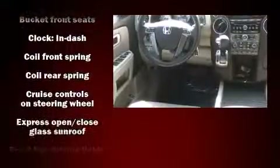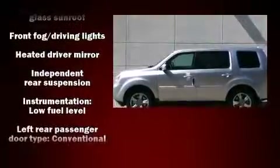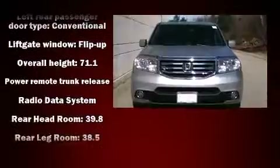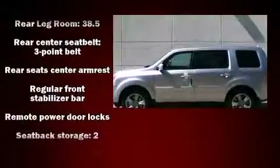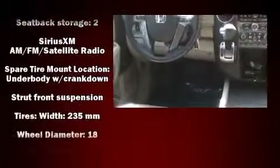Honda also prioritized safety and security with features such as front and side impact airbags, anti-whiplash front head restraints, ignition disabling, and four-wheel disc brakes with ABS. Brake assist technology provides extra pressure when applying the brakes.